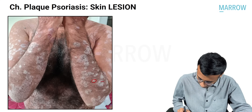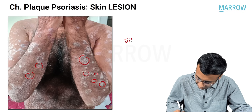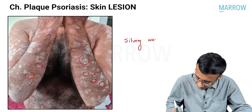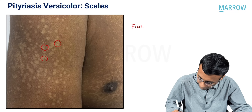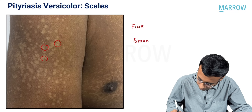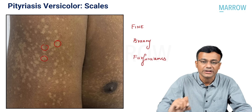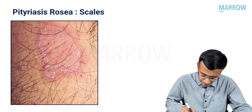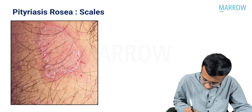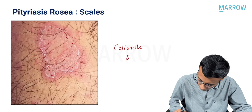In chronic plaque psoriasis, you get multiple erythematous scaly plaques, and the type of scales here is silvery white scales. In pityriasis versicolor you get very fine scales, described as fine, bran-like, furfuraceous scales. In pityriasis rosea, which is an acute self-limiting eruption usually triggered by HHV-7, you get a scale within and around the lesion termed as collarette of scales.